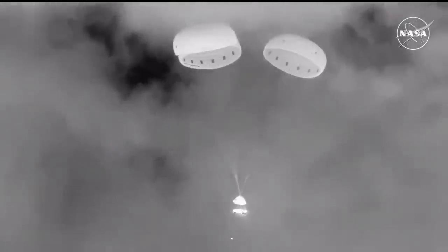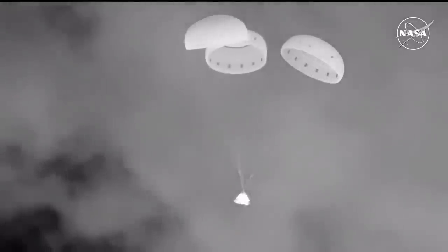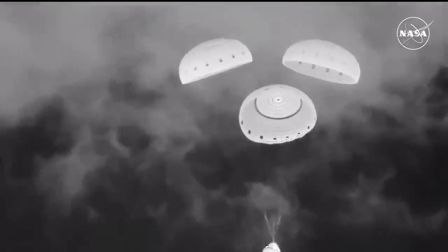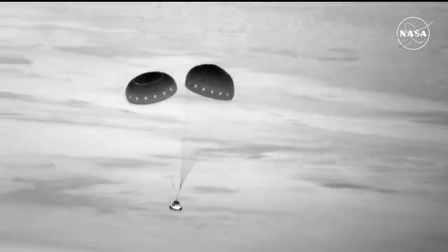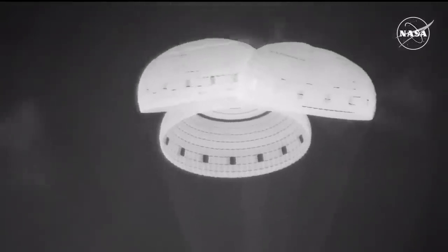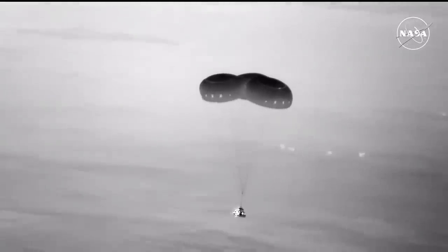Next up is the back heat shield jettison — and there it goes. That makes way for the airbag inflation. You can see the airbags deploying there on your screen. Those airbags are filled with nitrogen as they guide Starliner safely back to the desert floor. Just a beautiful sight as Starliner makes its way to the sands of New Mexico. Flight controllers confirming six good airbags.